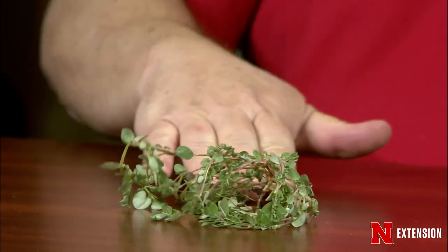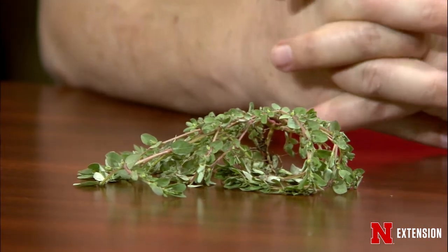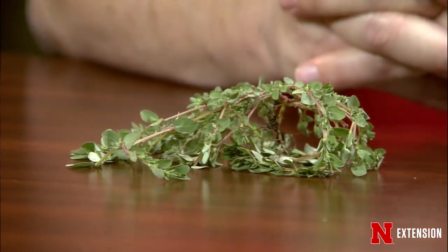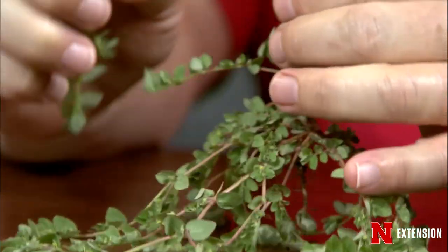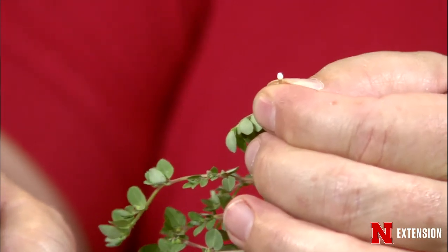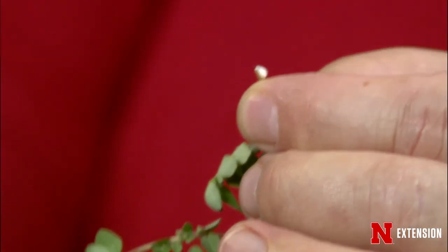If you're going to physically remove prostrate spurge, which is fine because they pull up relatively easy, make sure you physically take them off the site — especially in an ornamental bed — because that seed can mature even after the plant is pulled. This is actually out of one of my wife's ornamental beds and they're getting away from her. We did put down pre-emergence but it's a late germinator, so perhaps we put it down a little too early. Like all the spurges, you can tell what it is by the oozing white sap. It's closely related to both poinsettias and leafy spurge, which is a noxious weed on most rangeland.